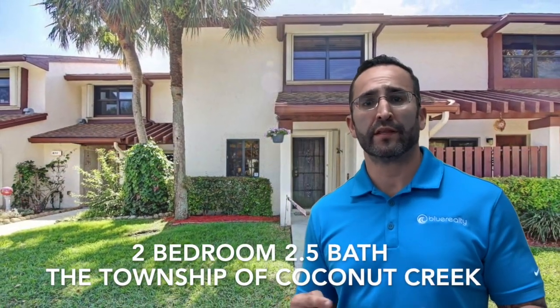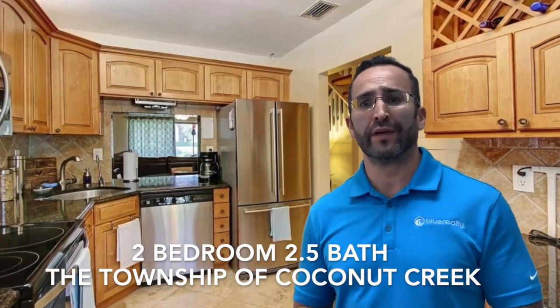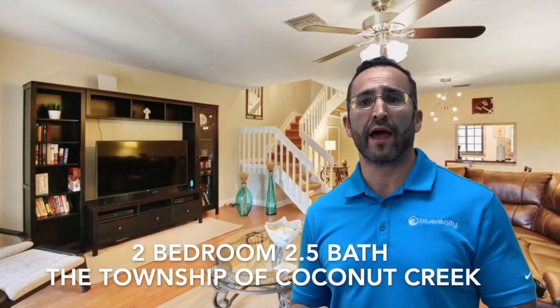Next up is a condo unit in the township here in Coconut Creek. It's an awesome 2-2 and a half unit in the Golden Rain Tree community. It's a fantastic unit, come check it out.